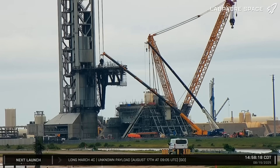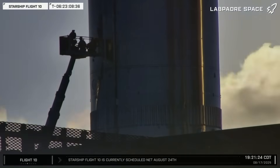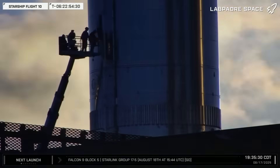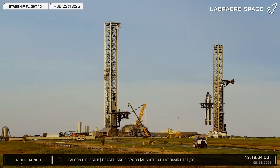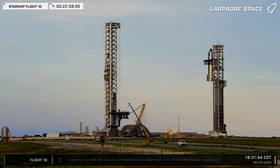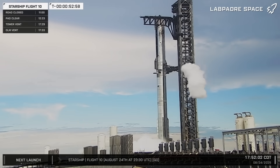This week at Starbase, while construction continues at the build site and air separation plant, SpaceX puts the finishing touches on Booster 16 and Ship 37, relocates them to the launch site, and stacks them on the Pad A launch mount. As SpaceX scrubbed Flight 10 yesterday, we're waiting to see if we're going for launch today at 6:30pm local time.